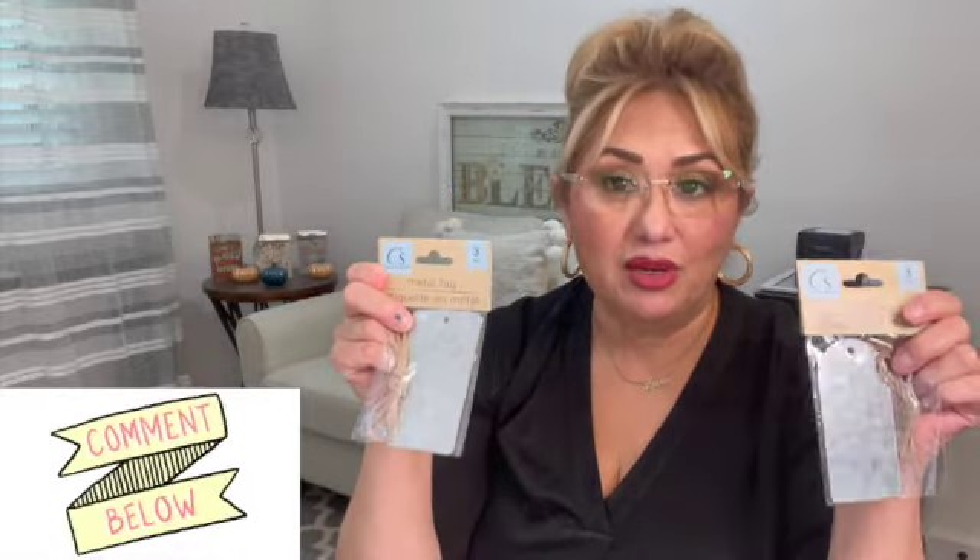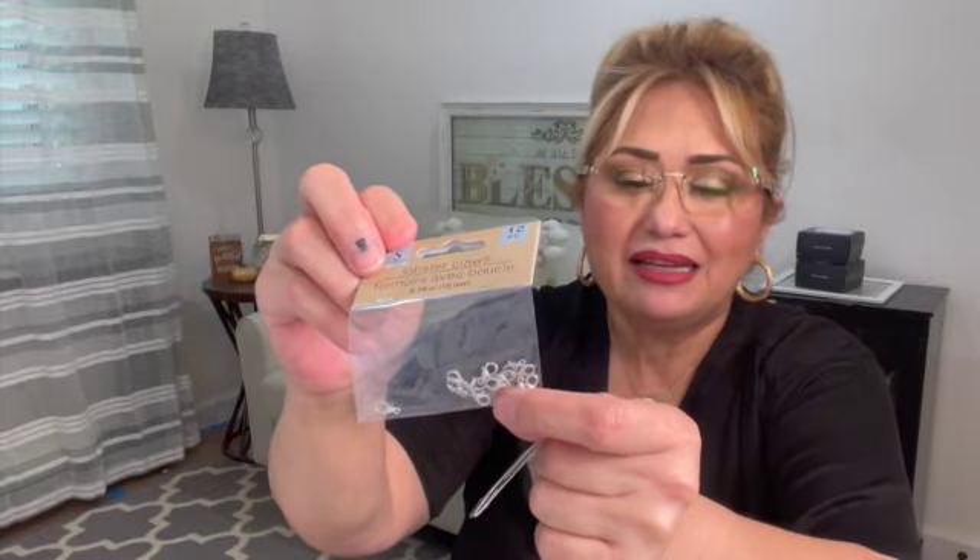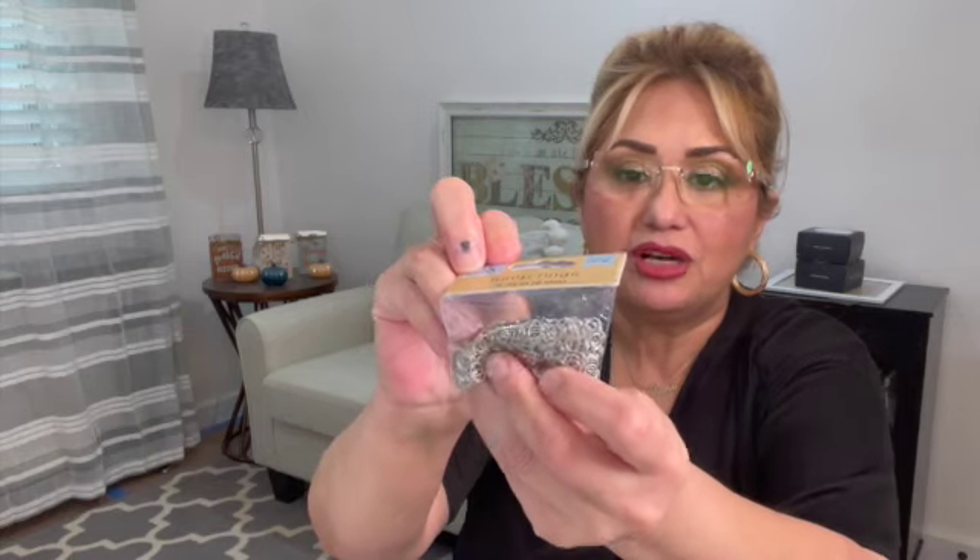I found some more metal tags — right on time for the holidays. I don't know what I'm going to do with these yet so I'm going to look up some projects. If you've made something with these, let me know in the comments. You get three pieces and the jute rope to go with it — really nice. I also picked up some lobster claws. I needed to repair a little costume jewelry necklace and that's exactly what I needed — I didn't even know Dollar Tree sold these. You get 12 pieces.